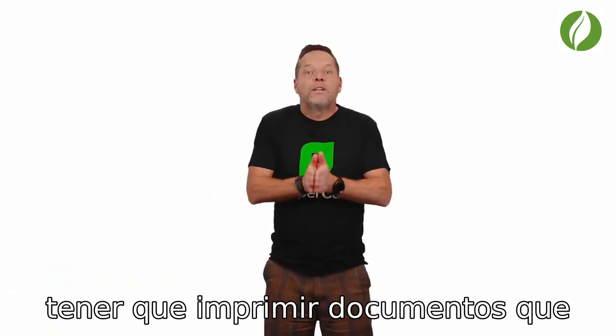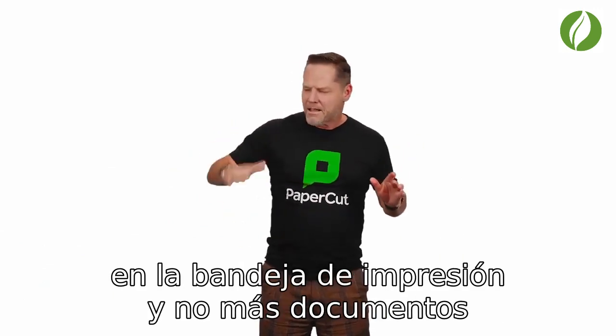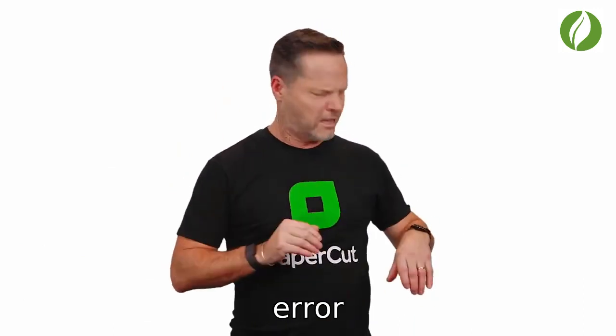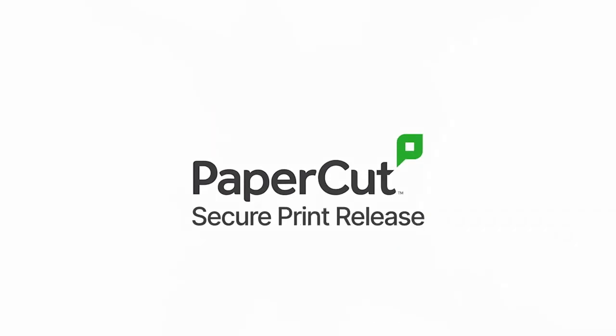And it means no more having to print out documents that just weren't ready. No more documents left in the print tray. And no more secure documents getting in the wrong hands by mistake. That's what PaperCut's secure print release is all about.